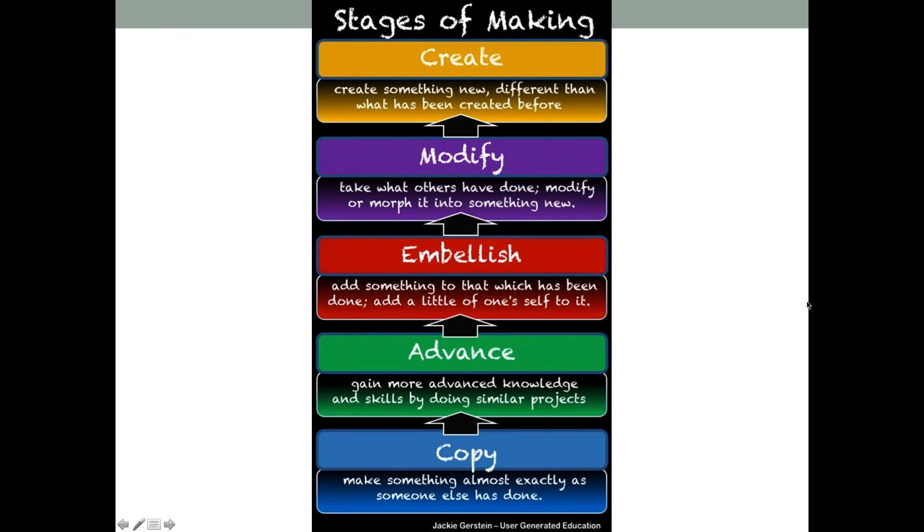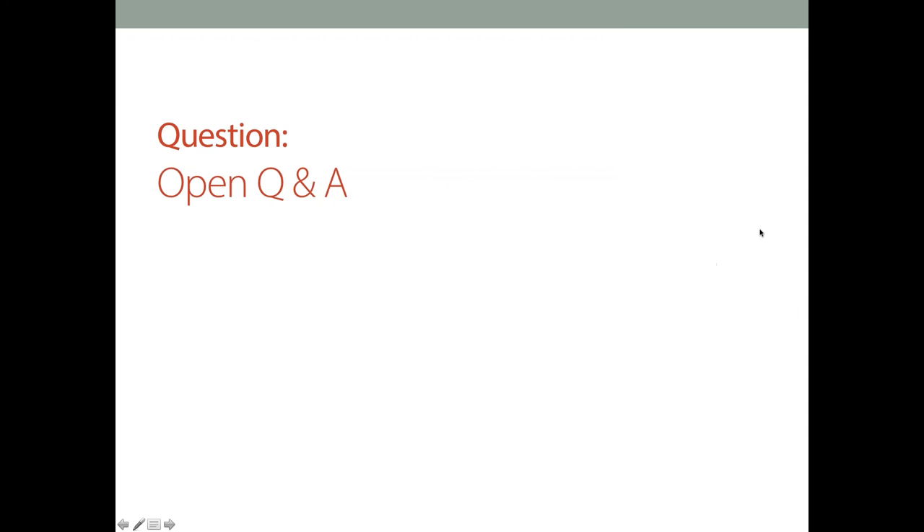This last resource is the stages of making. We talk to our teachers a lot about how sometimes you can't just put some cardboard in front of kids and expect them to create a masterpiece. There are different stages of making, so sometimes you need to show them some examples and have them work up that continuum. I really like this resource too. This stages of making graphic is available in the handout section — there should be a section right above your chat section that says handouts.